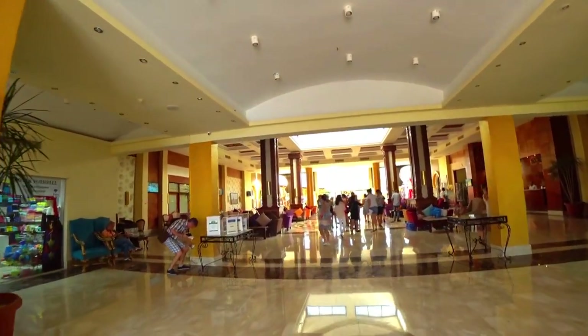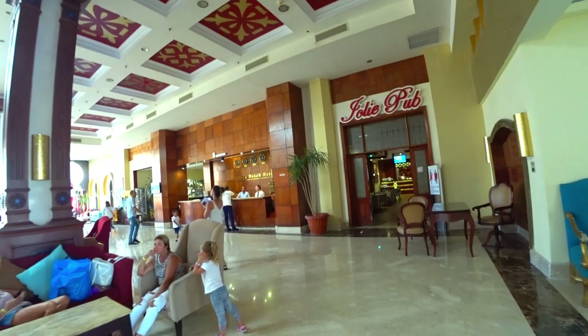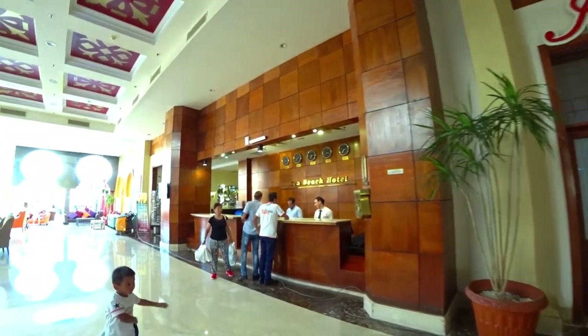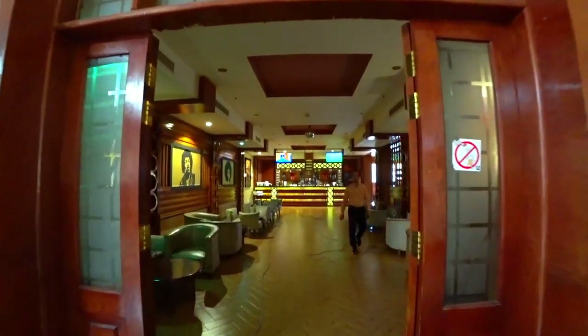Итак, холл отеля — просторный, большой. Справа у нас ресепшн. Вот он, так вот выглядит. А вот перед ресепшном у нас есть такой вот бар.